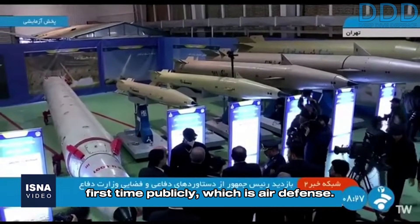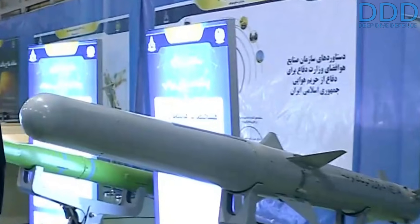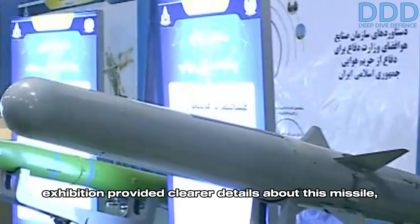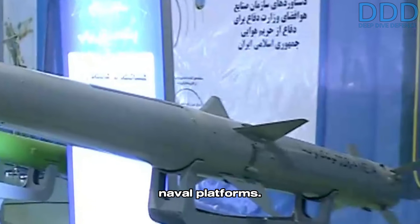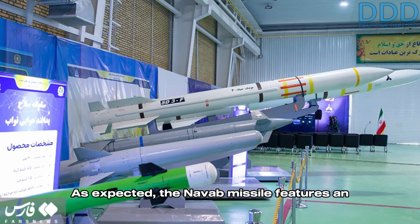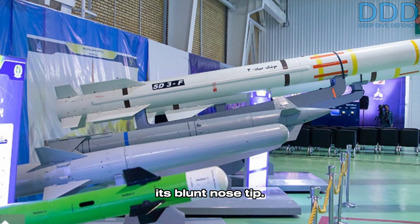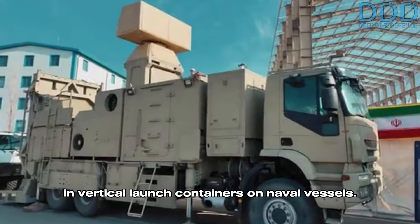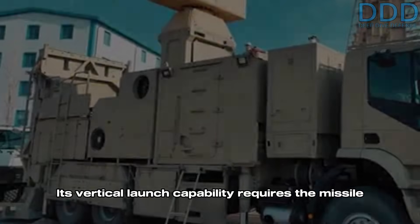We will begin by discussing the area with the most systems presented for the first time publicly, which is air defense. One of the key highlights was the unveiling of the NAVAB advanced short-range surface-to-air missile. While the rough shape of the missile had been seen in launch footage, this exhibition provided clearer details. The NAVAB is used both on land and naval platforms, and features an imaging infrared seeker, indicated by its blunt nose tip.